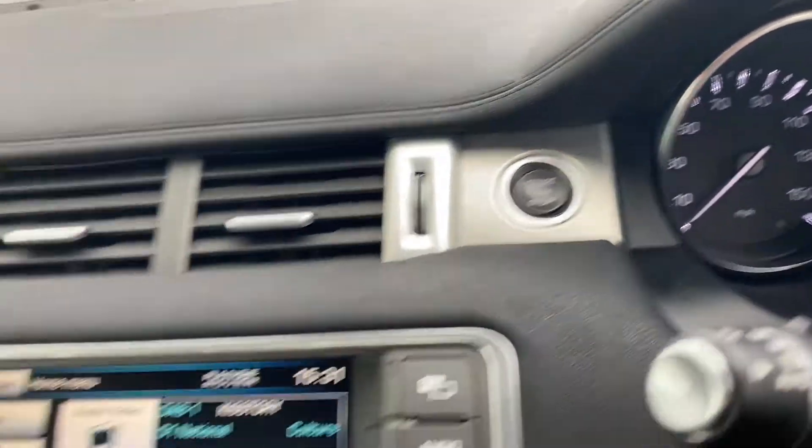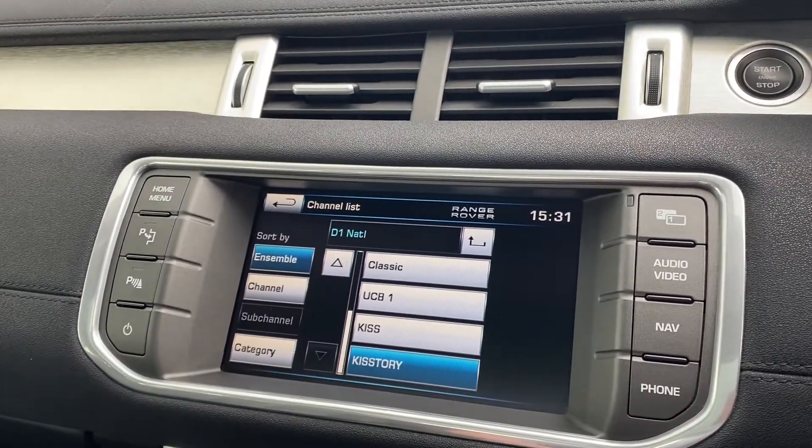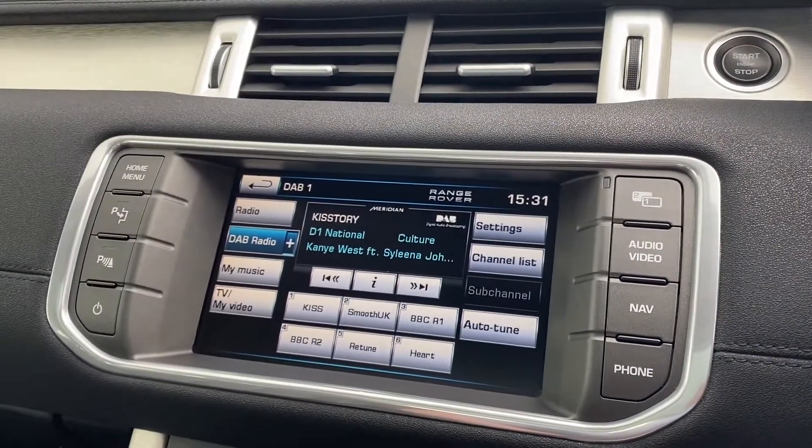Engine start/stop button just to the left. Moving down, we've got the main multimedia interface. Here you've got your radio functionality from AM, FM and DAB.